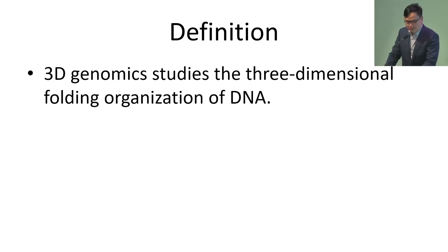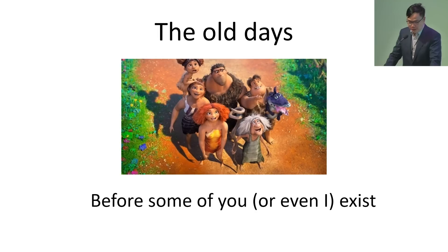The field of 3D genomics basically studies this three-dimensional folding organization of DNA. In this talk, since it's largely for a public outreach, I'd like to give a historical overview of this whole field from the old days to the more recent milestones and advances and to the future. So first, the old days.